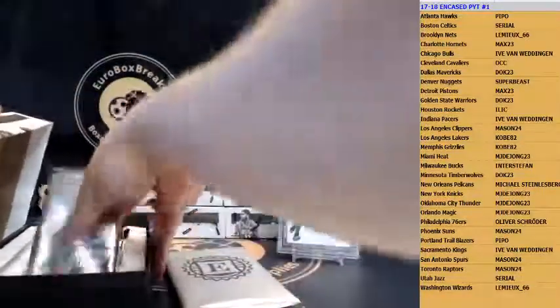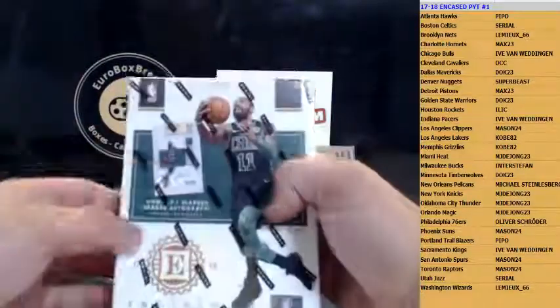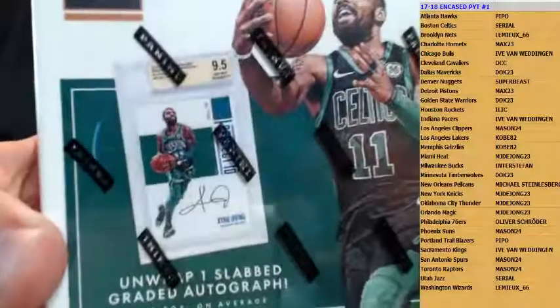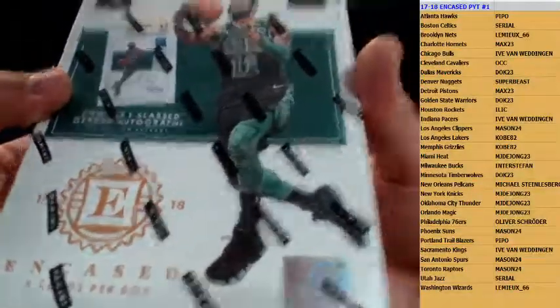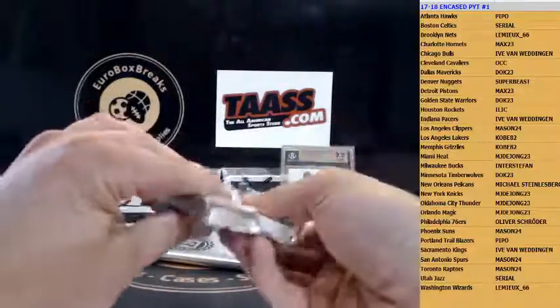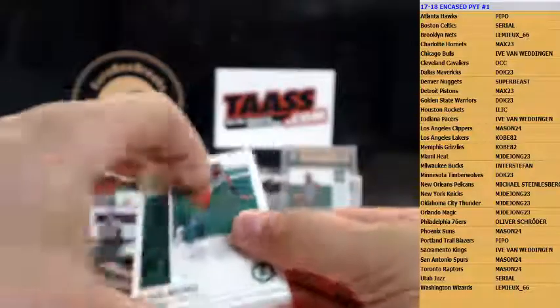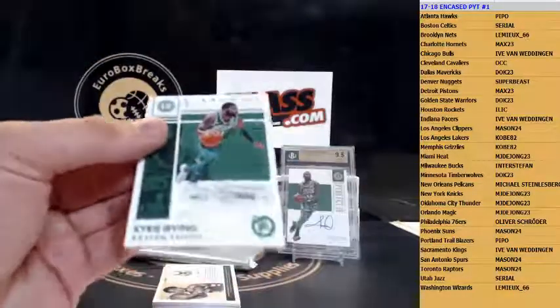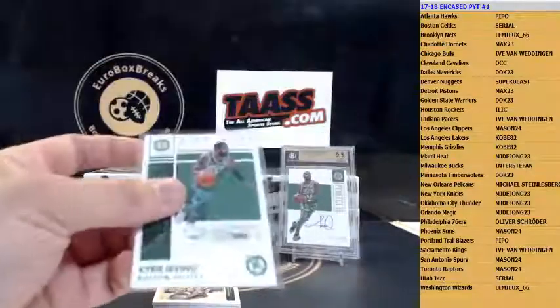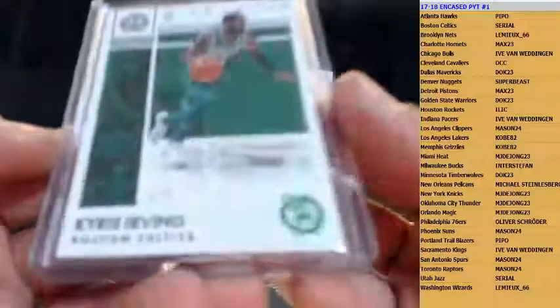All right, next box. It's funny — you can even pull the card that is on the box, possibly even with the same serial number. We got a redemption in this one! First up is Kyrie Irving, 1 out of 5, for the Celtics — and that is going out to Frank this time. Kyrie Irving 1 out of 5, not an autograph, but still a nice numbered-to-5 card.